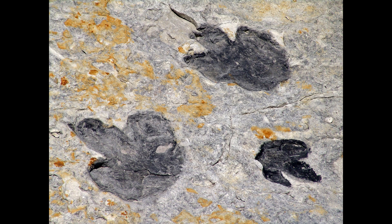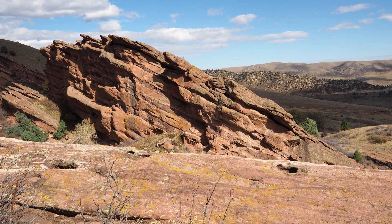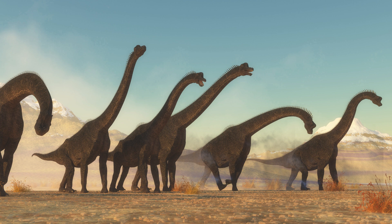One of the key pieces of evidence that paleontologists have to understand dinosaurs' social behavior is the discovery of fossilized tracks. By analyzing the size and spacing of these tracks, scientists can determine how many dinosaurs were walking together and how fast they were moving. For example, tracks found in the Morrison Formation of Colorado suggest that large herds of herbivorous sauropods, such as Apatosaurus and Diplodocus, once roamed the area.